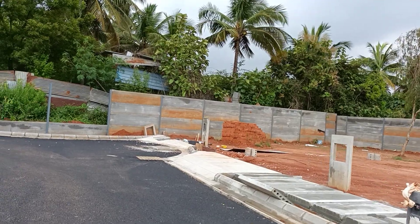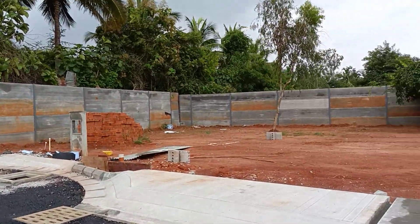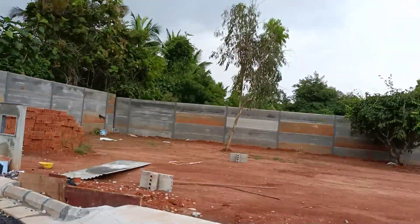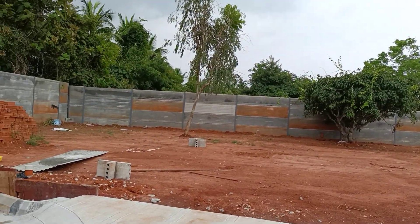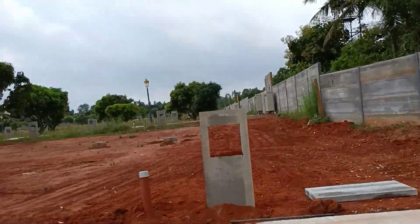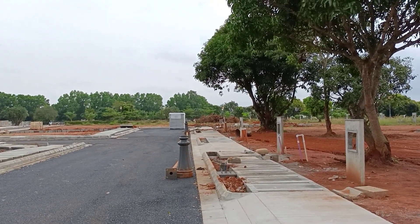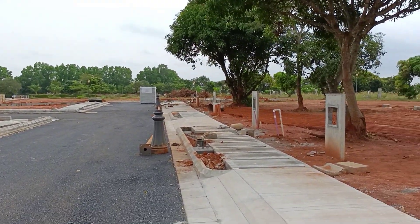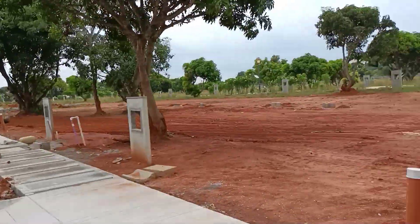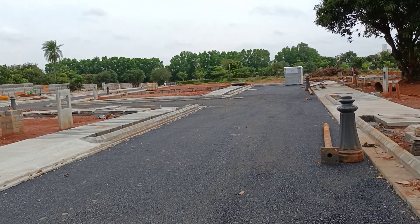This is the last plot of the project — Plot Number 6. As of now, this is available for sale. Anybody who is looking to buy a property, call us for more details. We will definitely get you whatever is available with the builder. Availability-wise, plots number 6, 300, and 215 are available across all phases. Thank you so much for watching — have a nice day, stay safe.